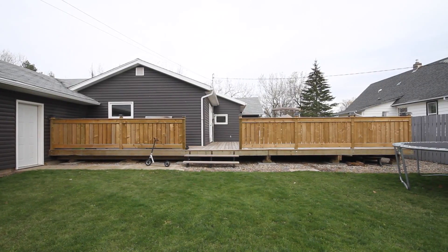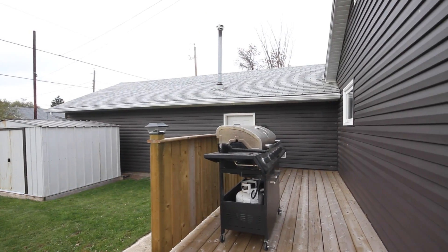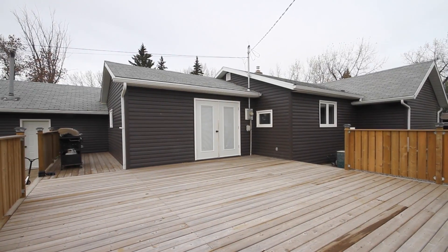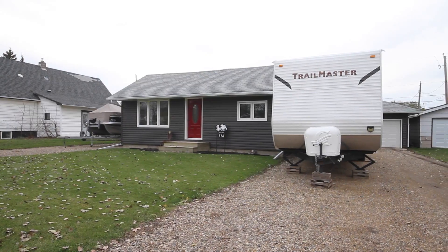If you are looking for small town living at its finest, take a look at this one. Mydale is a full service community with a K-12 school, post office, grocery stores, convenience stores, restaurants and much more.